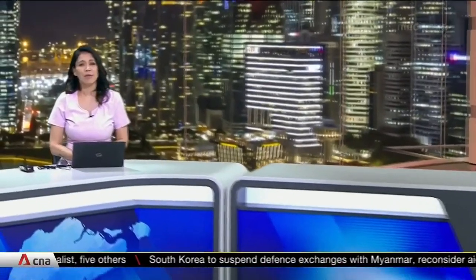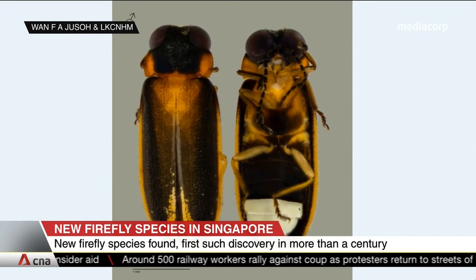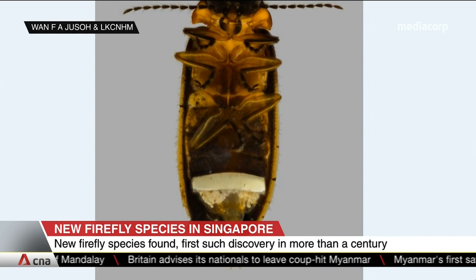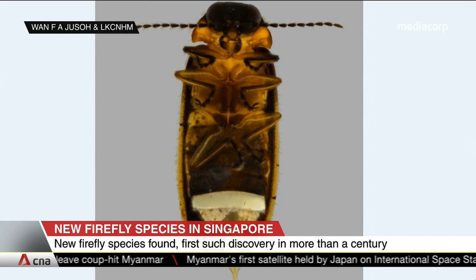Researchers from Lee Kong Chian Natural History Museum have just identified a new firefly species. They've named it Luceola singapura, or the Singapore firefly. Specimens of this species were first collected decades ago from Nee Soon's swamp forest, the last remaining freshwater swamp forest in Singapore, and more recently in 2019 in that same area.